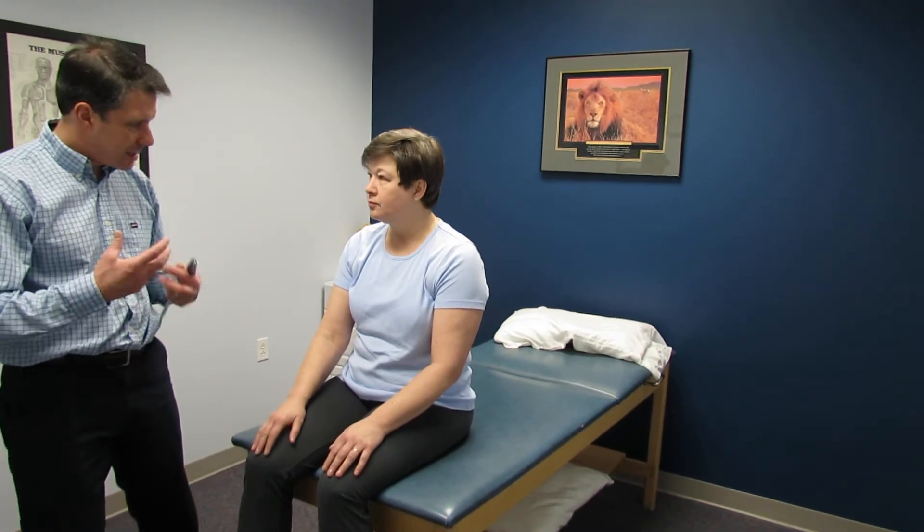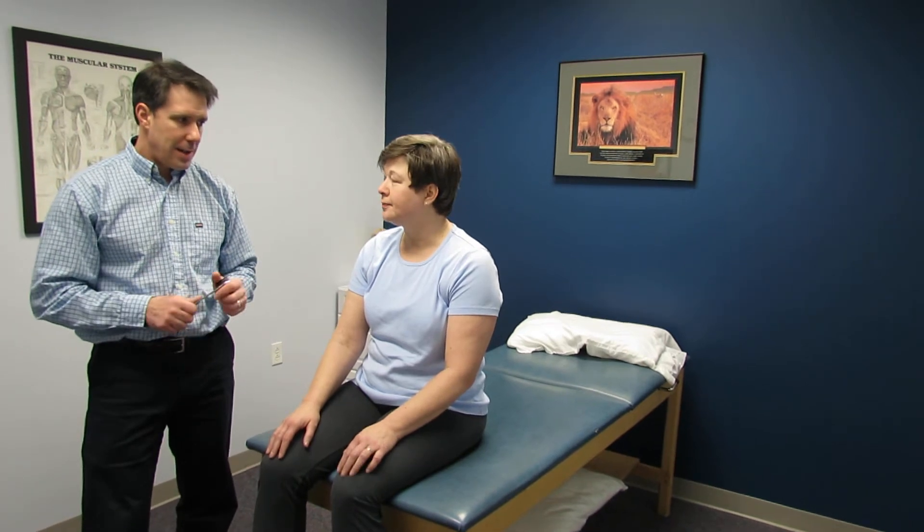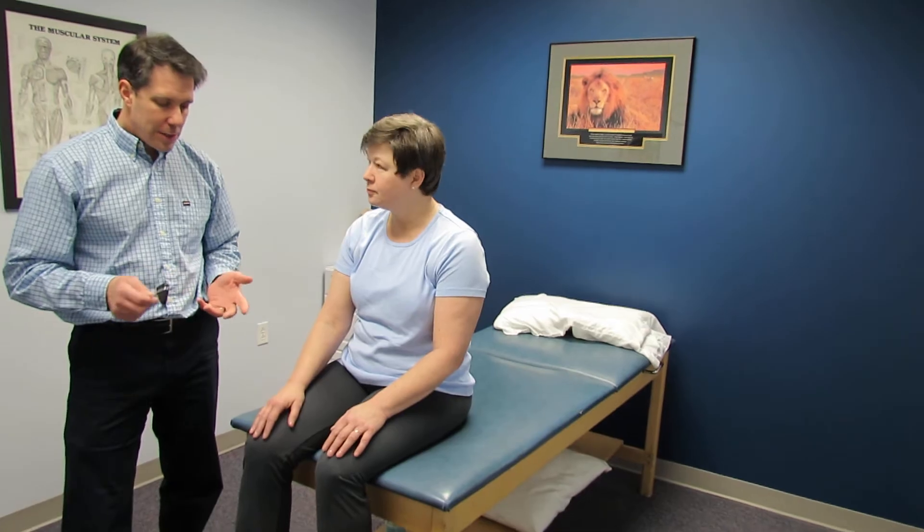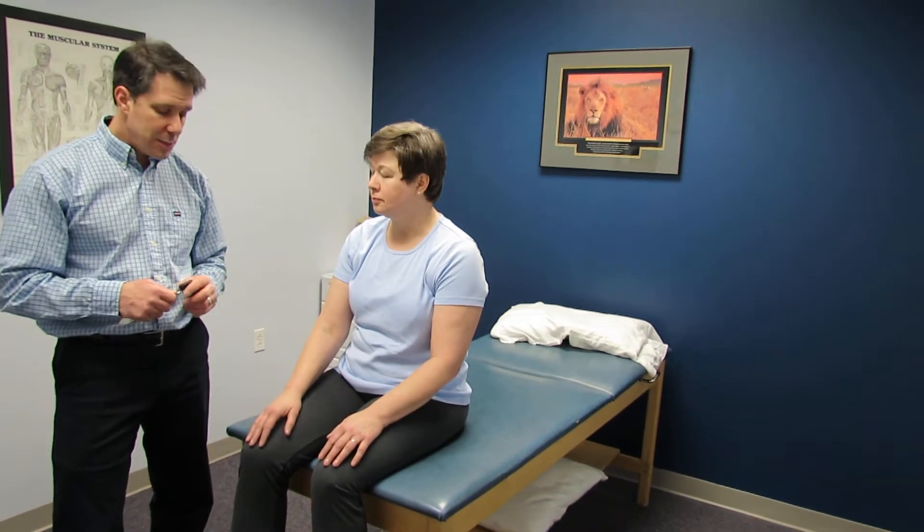It's getting harder to do activities. She does a lot of lifting at work. One of the things we are trying to do is let her go back to work but not do a lot of lifting at this point.